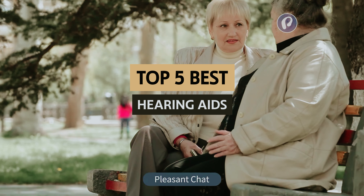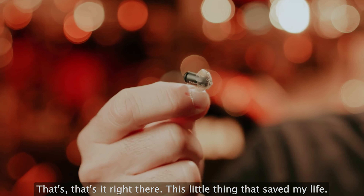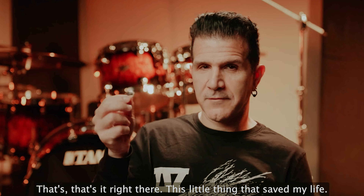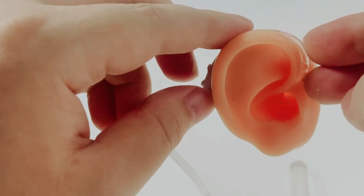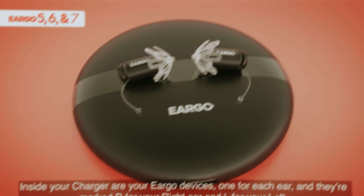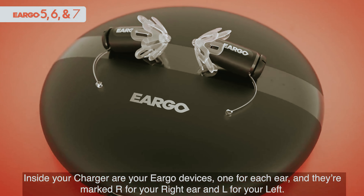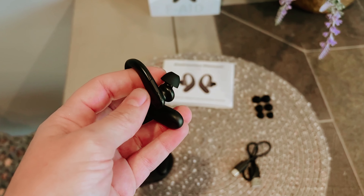In this video, we'll take a look at some of the best hearing aids available today, highlighting features, benefits, and what to consider when choosing the right device for you. Whether you're a first-time user or looking to upgrade, our curated selections and expert insights will help you navigate this critical decision with confidence and ease. Let's dive into the world of sound enhancement.